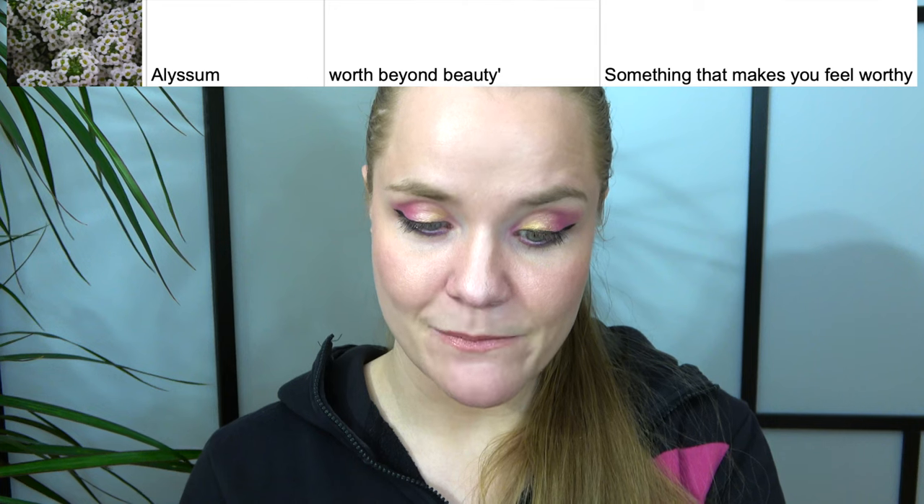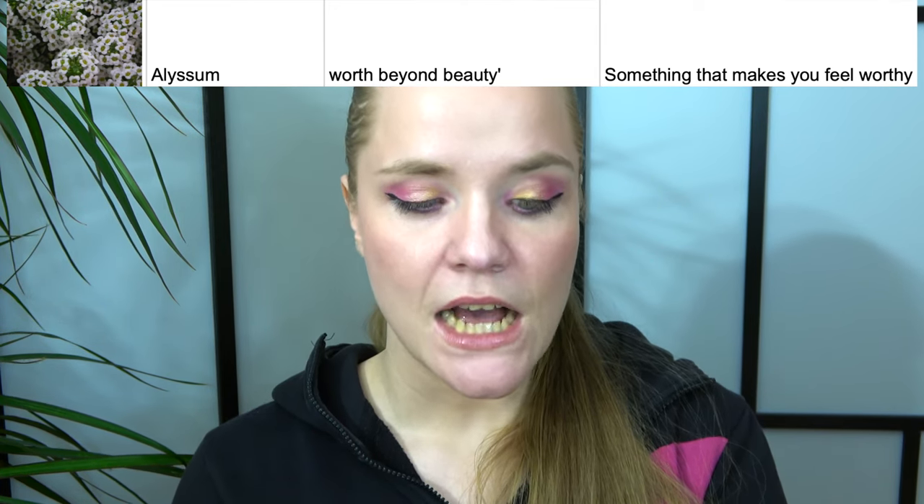Then we have the alyssum, which stands for 'worth beyond beauty' — something that makes you feel worthy. I chose a bath blend and chose it partly because it was called the Love Potion — when I feel loved, that's when I feel worthy. I also felt I had earned these things from P Louise after working on my previous year's goals. I did use it up and it appeared in my yearly empties, so you won't see the empty here. This means we're having a total refresh of the project.